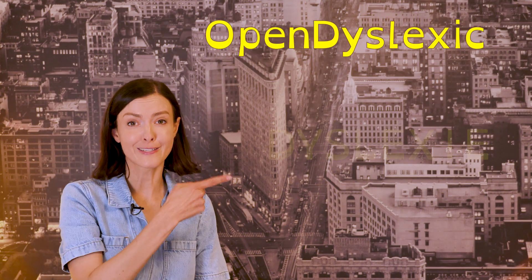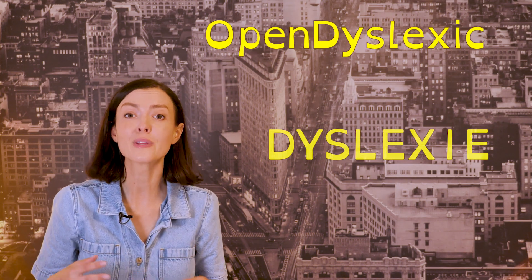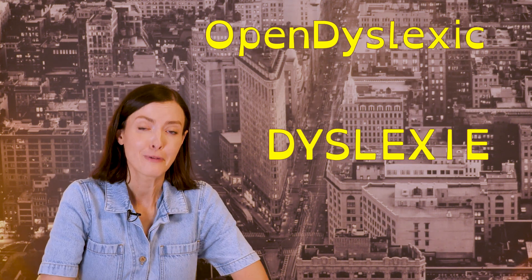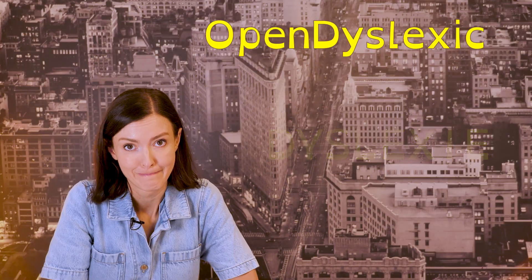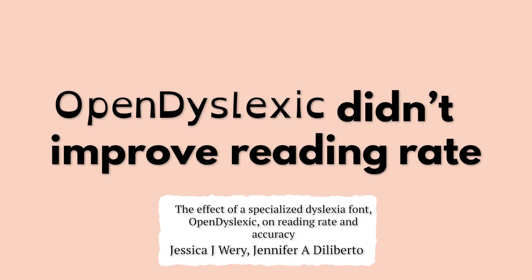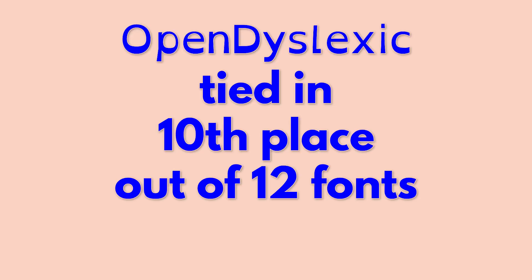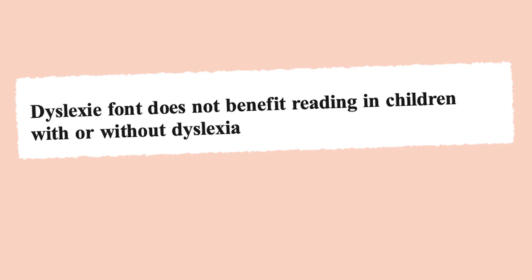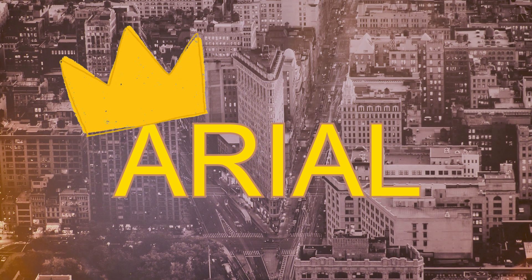Similarly, there are fonts designed for people who have dyslexia, with the intention of improving readability. But when researchers actually looked into these fonts, you can probably guess what happened. In two different studies of people with dyslexia, Open Dyslexic didn't improve reading rate. One of those studies also found that Open Dyslexic tied in 10th place out of 12 fonts when readers were asked which fonts they preferred. And in more research, children preferred to read in Arial over Dyslexia font.